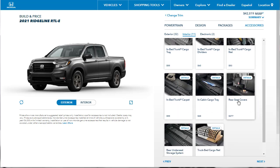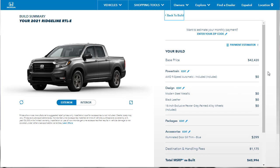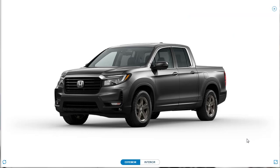They've also got rear seat covers for pets, welcome lights, and more accessories. Here we are at the summary. The base price was $42,420, and honestly we're just sitting a little bit over that because all we did was add those illuminated door sills. Everything else was standard fare — I like the Modern Steel Metallic paint, we went with the black leather, and we kept the standard 18-inch pewter gray wheels.